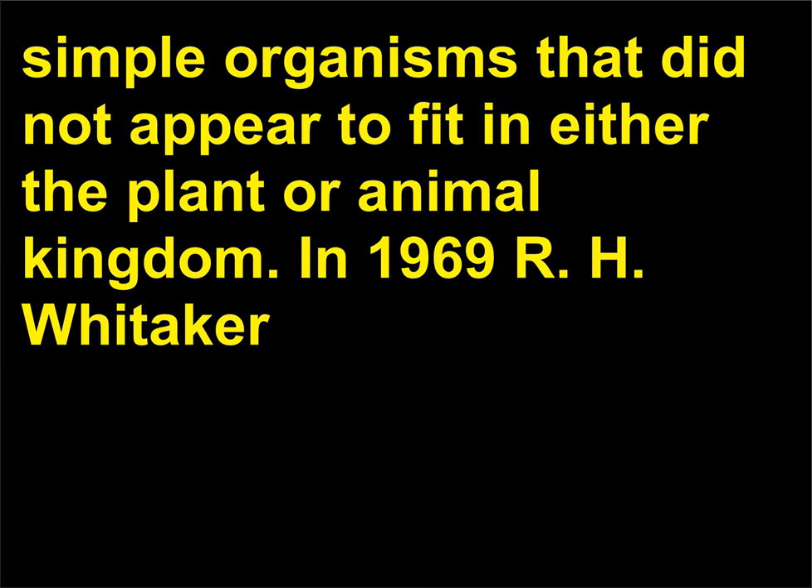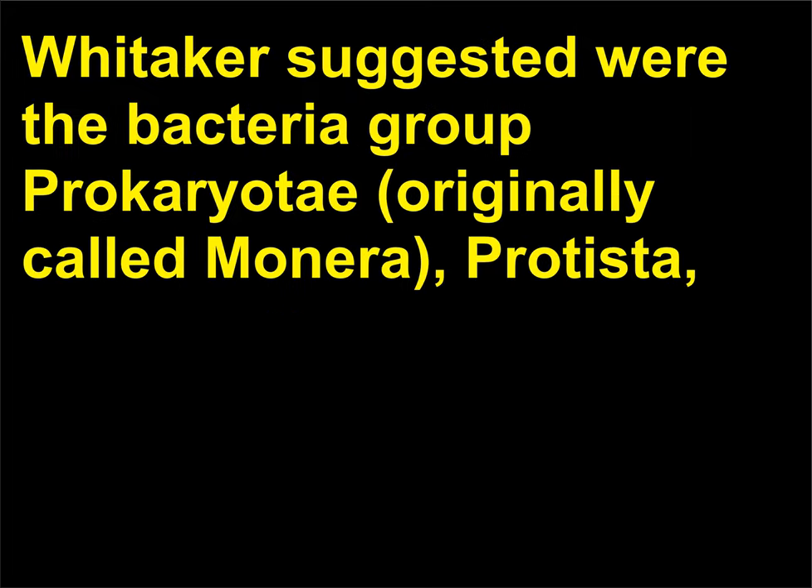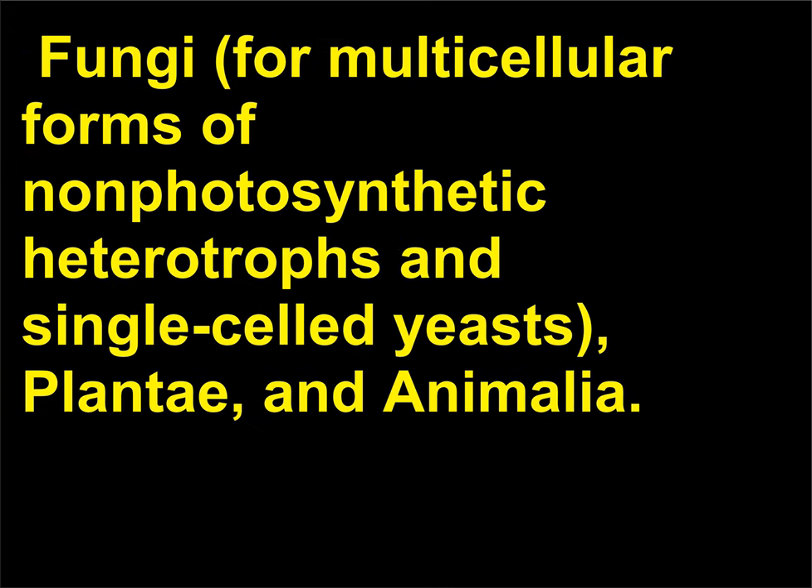In 1969, R.H. Whittaker (1920–1980) proposed a system of classification based on five different kingdoms. The groups Whittaker suggested were the bacteria group Prokaryotae (originally called Monera), Protista, Fungi (for multicellular forms of non-photosynthetic heterotrophs and single-celled yeasts), Plantae, and Animalia. This classification system is still widely accepted.